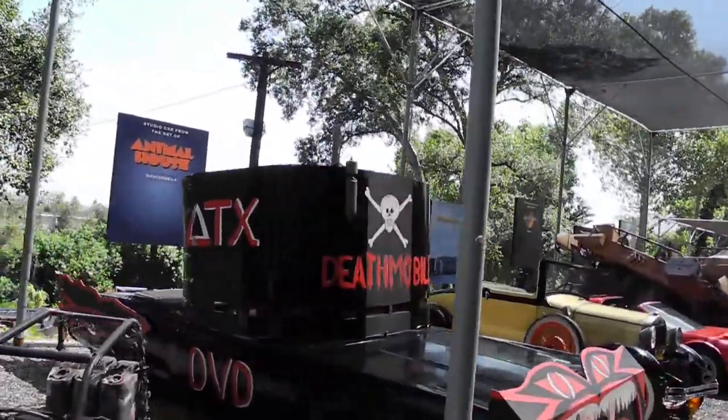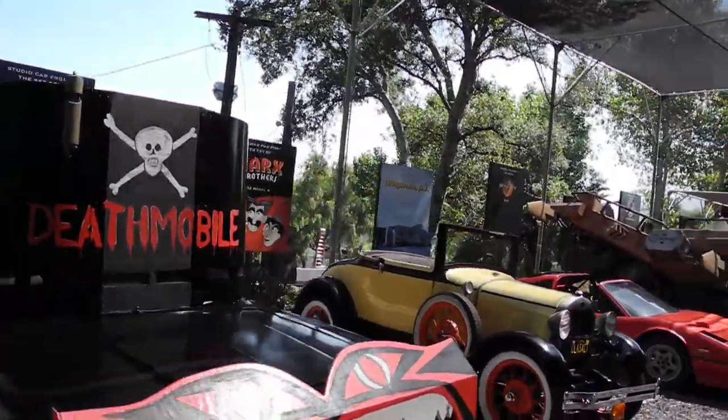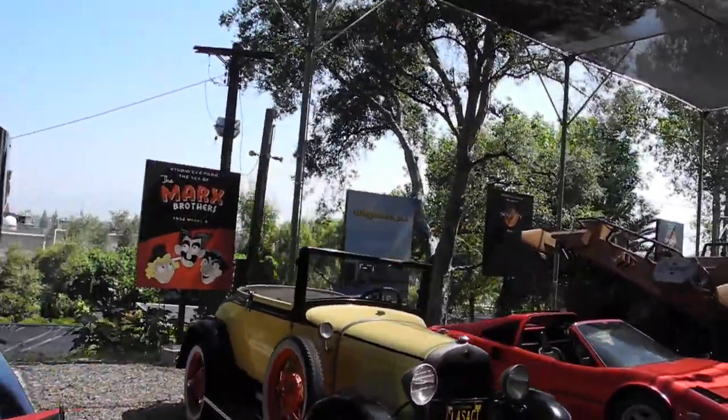You'll see the Mule from Serenity. KITT from Knight Rider — the reboot TV series Knight Rider. And the Mercedes ML320 from The Lost World Giraffe scene.